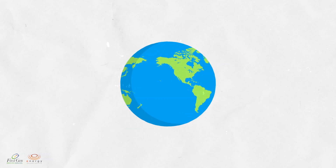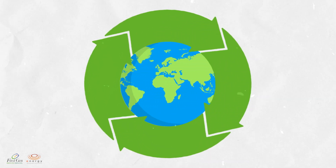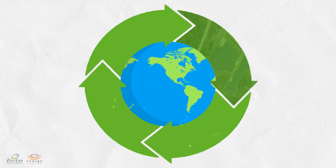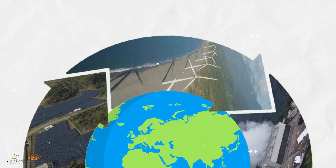Think of renewable energy as the Earth's own reliable source of power. Through our planet's natural systems, these sources are replenished at a rate that's faster than it is depleted. We can tap into these abundant resources with the right vision and state-of-the-art equipment to generate clean and sustainable electricity.